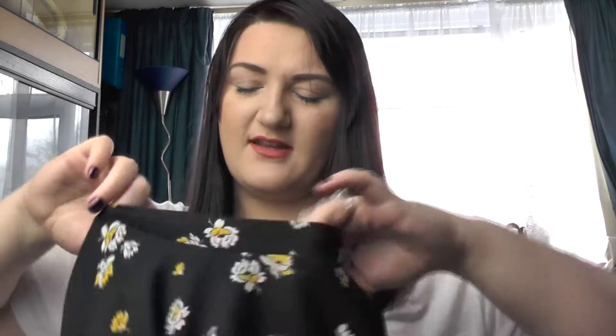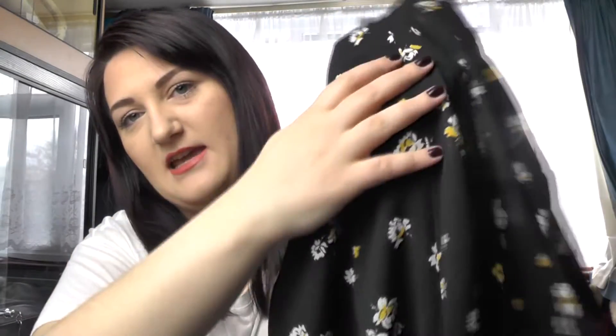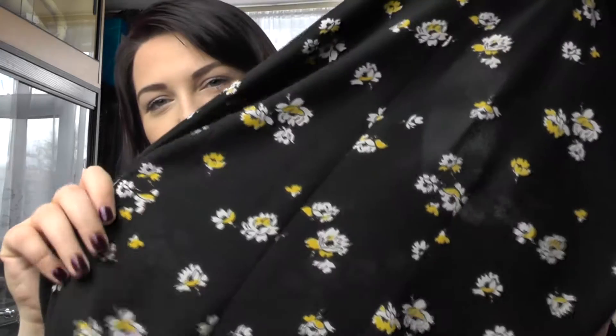Next is this dress I picked up from Primark — it was five pounds because it was in the sale, reduced from £13. It's kind of a high-neck black dress with white and yellow flowers, cinches at the waist and then flows outwards. On the back it has a hidden zip that goes all the way down which I absolutely love. It fits amazingly — it is slightly tight around the chest area, which I always find with Primark.